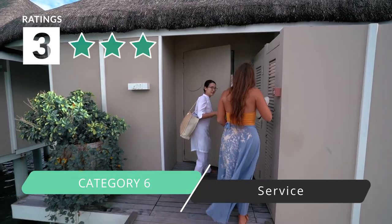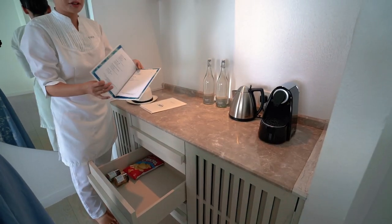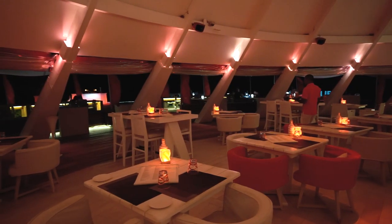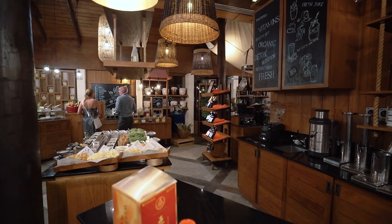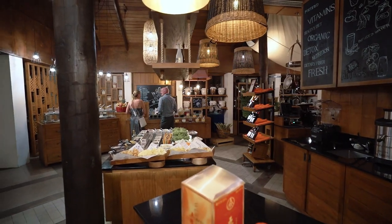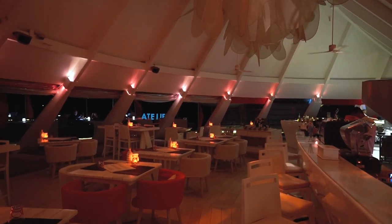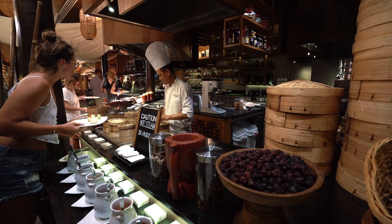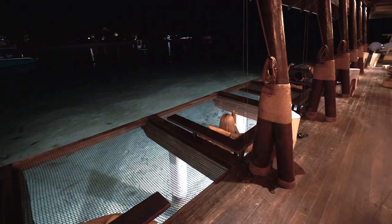Category six is service — we rate that three stars. The service has been great in a lot of the different restaurants, but the main thing we found is some inconsistencies. From one restaurant to another, the service will vary a lot. We talked to a lot of people on the island and they had similar experiences — dining in one place the food is fabulous but the service isn't too great, while another place has fabulous service. One thing that's been a little difficult is they recommend that you book your reservations at restaurants before even arriving to the island, which can be a little confusing, especially when you arrive the first night and don't know where you want to go.